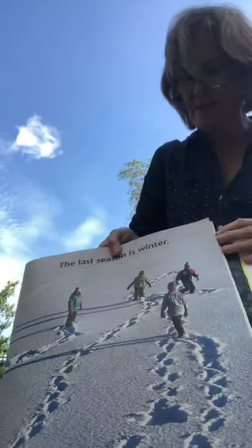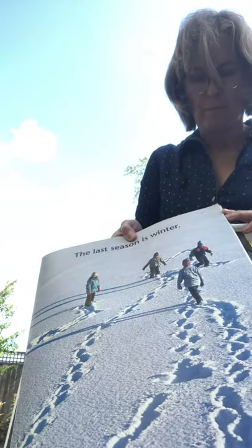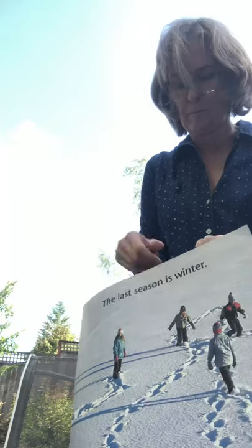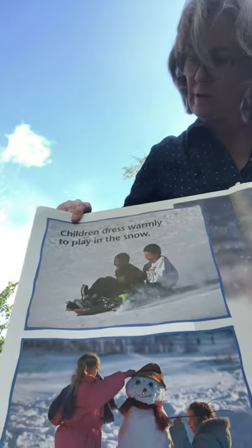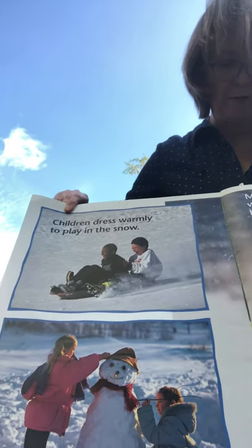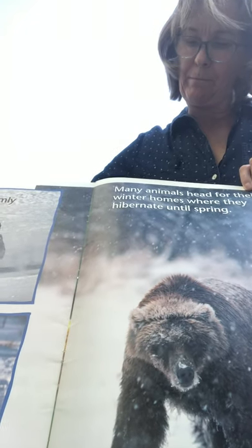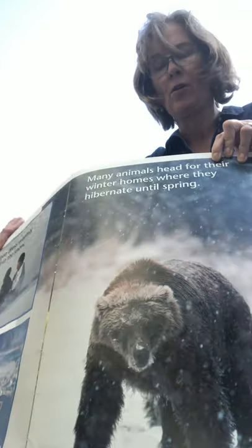The last season is winter. Children dress warmly to play in the snow. Many animals have their winter homes where they hibernate until spring — see that big bear is going to go find its cave.